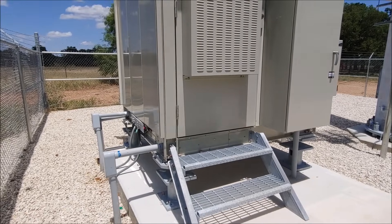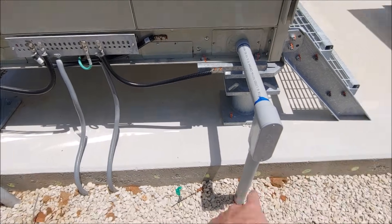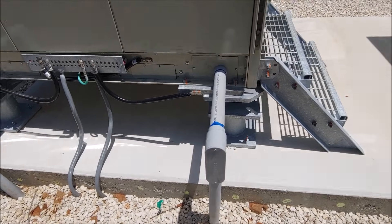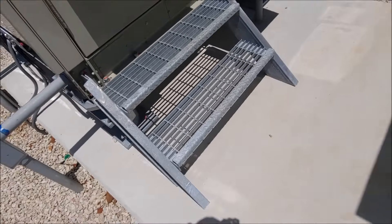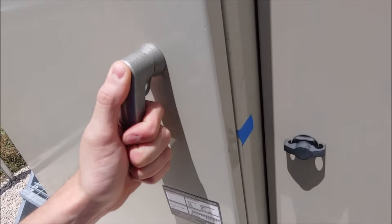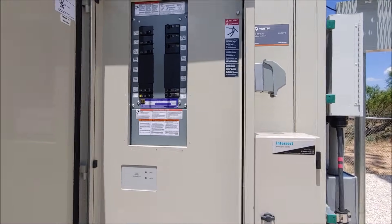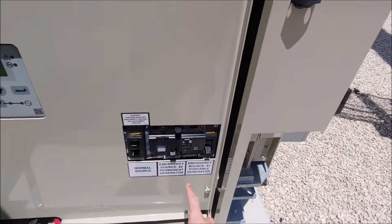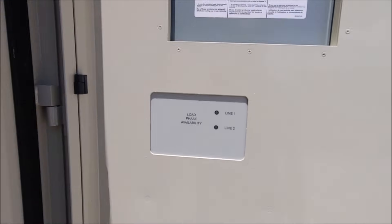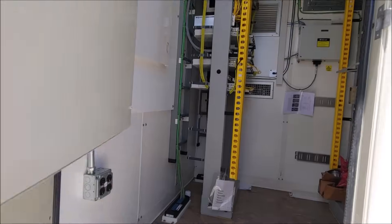This is our walk-in cabinet — I'll call it WIC from now on. On this side we have the ground bars with all the grounds going to it. Generator power runs underground, comes over, and also goes into the WIC. There's a staircase and then our main service disconnect for this WIC. There's your main service panel, the generator disconnect, an ASCO monitor, and indicators for whether it's on load, line one, or line two.